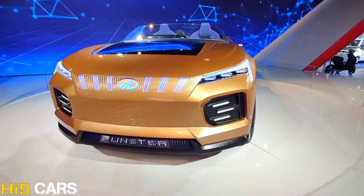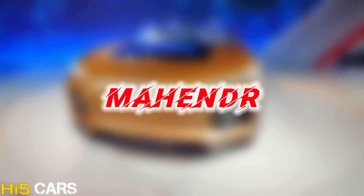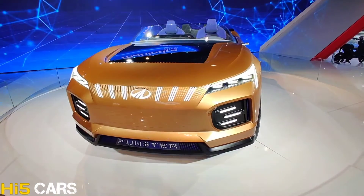Hi guys, hello and I am here. Once again, welcome to HIFI Cars. In this video, we are going to show Mahindra's style at Auto Expo. And today, we are going to show the Mahindra Funster.